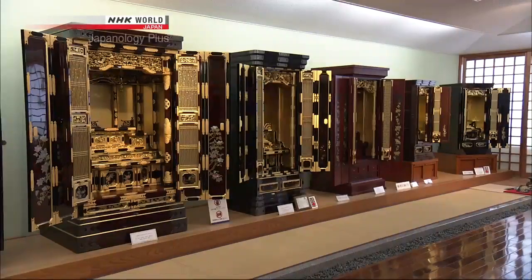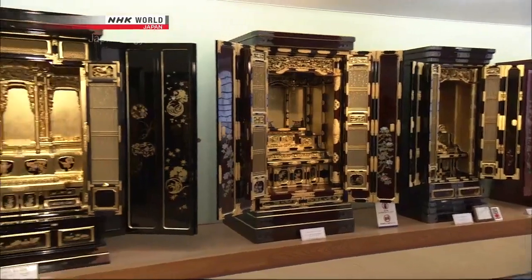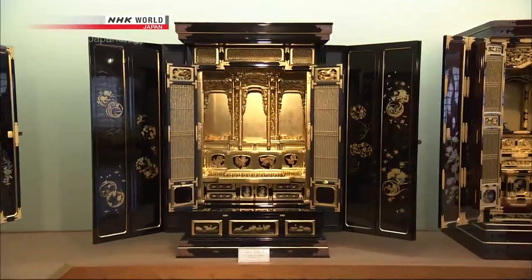Iiyama is in an agricultural area, and this is the size many farm families have preferred for the past 100 to 150 years. In the old days, people would save up an entire year's earnings to buy an altar. It really was a very expensive item.